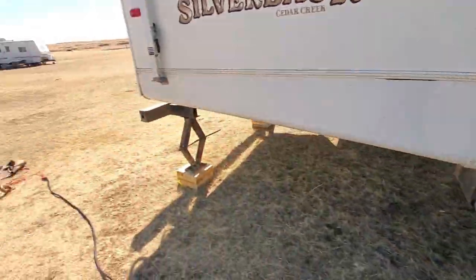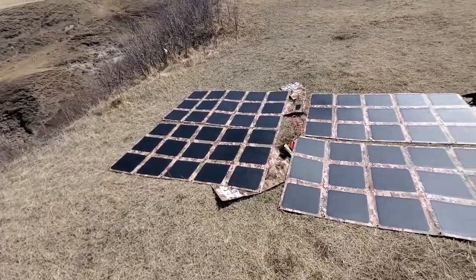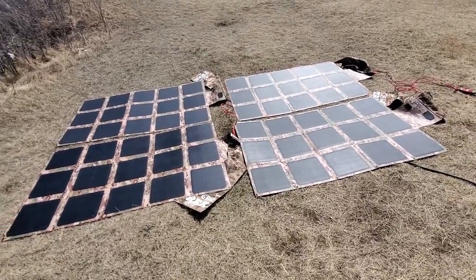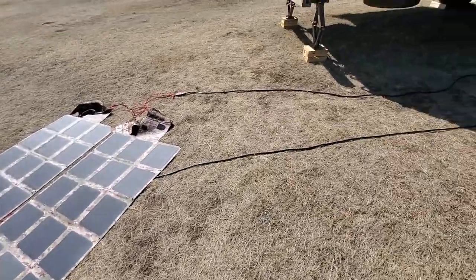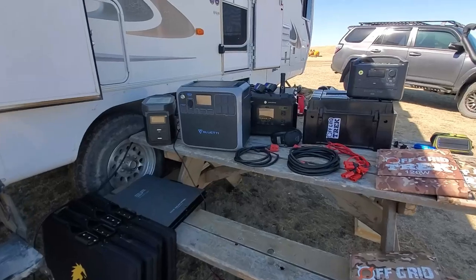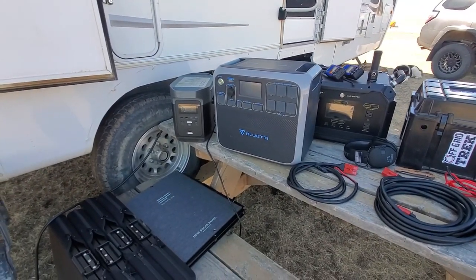We've got two 200-watt solar blankets connected in series each, basically set up to double up the voltage for either of these units. So it's not a night and day difference, but there's a little bit of a difference in how quickly they're charging.